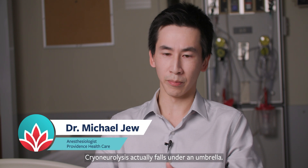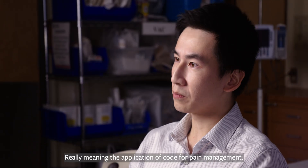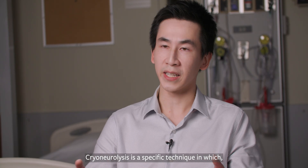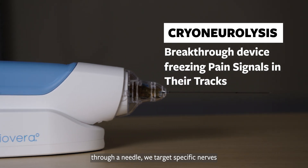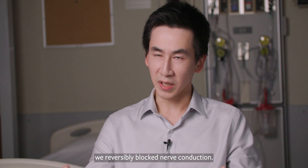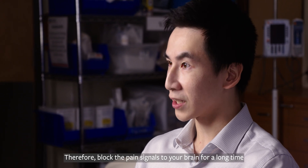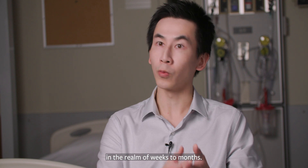Cryoneurolysis actually falls under an umbrella called cryoanalgesia, really meaning the application of cold for pain management. Cryoneurolysis is a specific technique in which through a needle we target specific nerves and apply super cold temperatures to generate an ice ball around the nerves, such that we reversibly block the nerve conduction and therefore block the pain signals to your brain for a long time — in the realm of weeks to months.